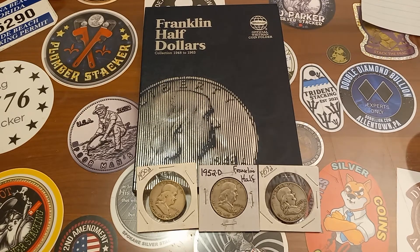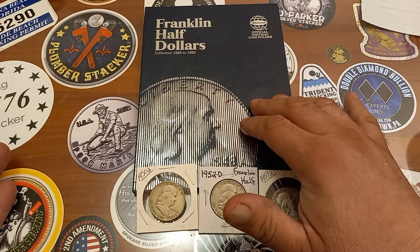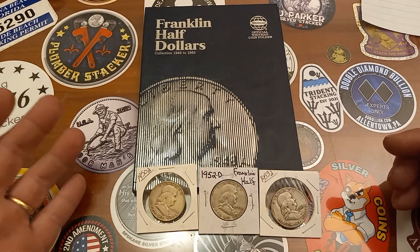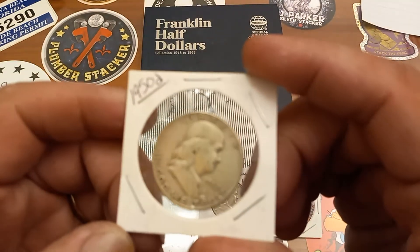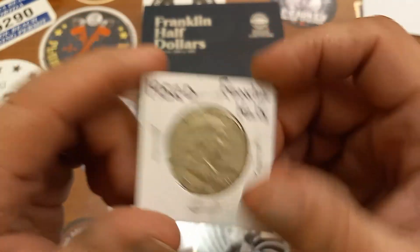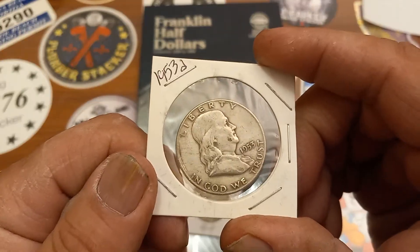Hey, what's going on YouTube? Welcome back to another video on the Poor Man's Gold channel. I've been working on a complete date and mint mark album of Franklin Half Dollars, and I've just got in three more Franklins to go into the album. I picked up a 50D, average circulated, 52D, average circulated, and a 53D, average circulated.